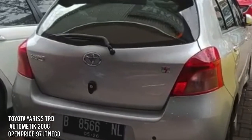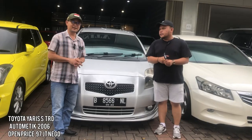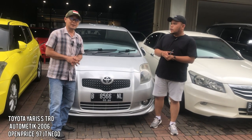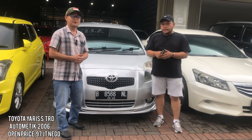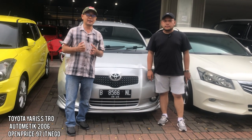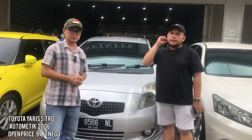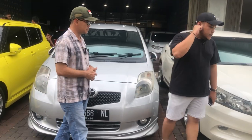Harganya dibuka di Rp99.000.000, masih bisa nego. Dengan kondisi yang masih sangat recommended, mobilnya masih bagus, tinggal dinegosiasi untuk harganya.